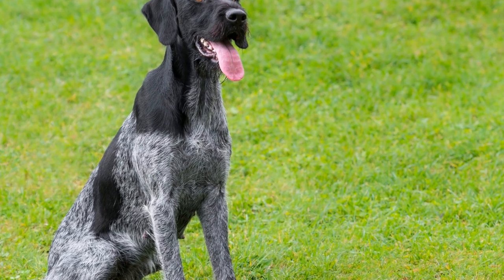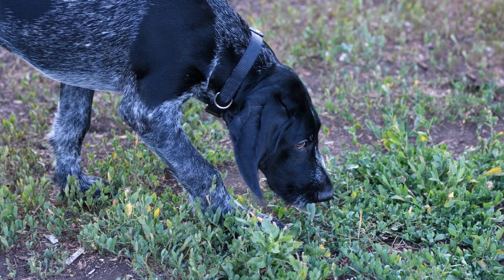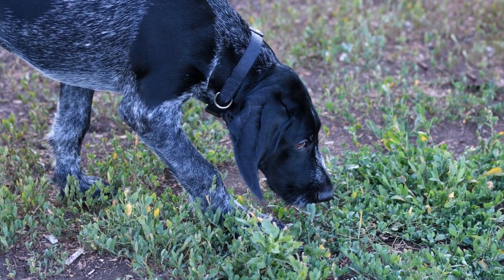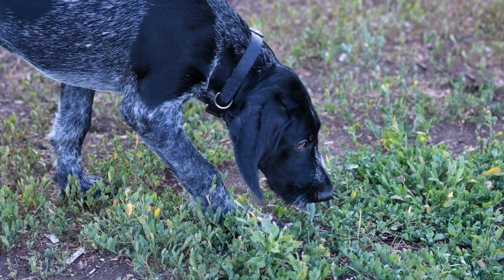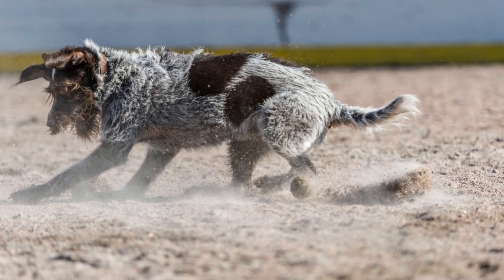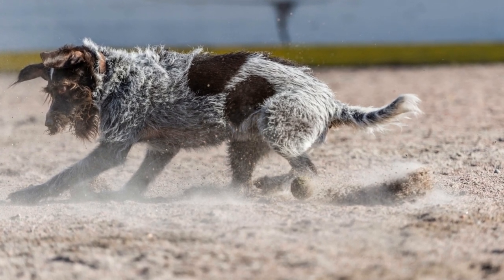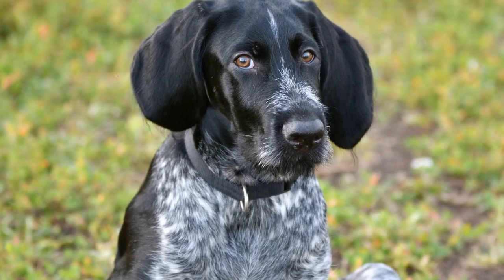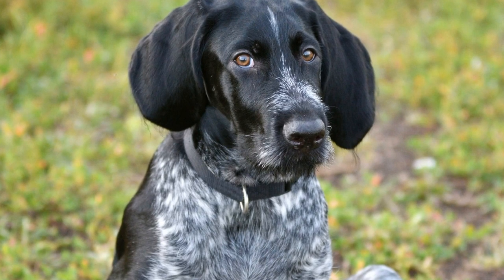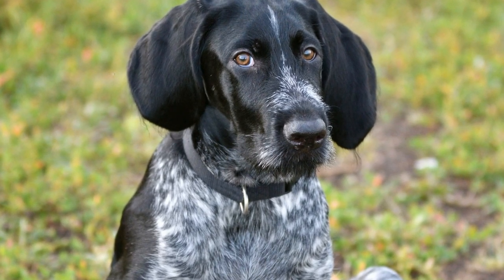Furthermore, the eyebrows of the German Wire-Haired Pointer play a role in protecting its eyes. The breed's eyebrows are thick and full, acting as a shield against sunlight, wind, and other environmental elements. This is particularly important during hunting activities, as the dog may encounter challenging weather conditions or rough terrain. The eyebrows serve as a natural barrier, preventing debris from falling directly into the dog's eyes and ensuring clear vision at all times.